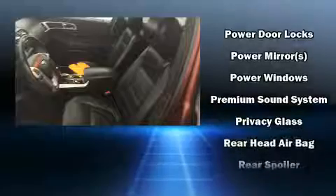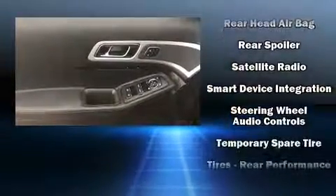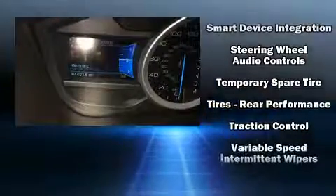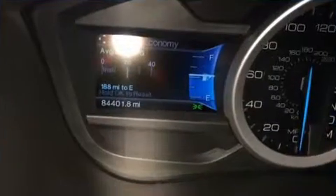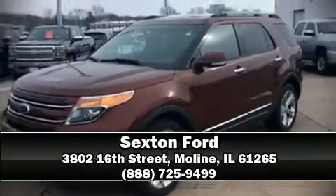Ford ensures the safety and security of its passengers with equipment such as traction control, a panic alarm, and four-wheel disc brakes with ABS. Brake assist technology provides extra pressure when applying the brakes. Our sales staff will help you find the vehicle that you've been searching for — come on in and take a test drive.